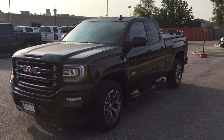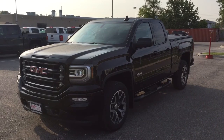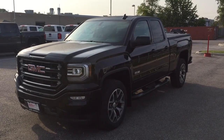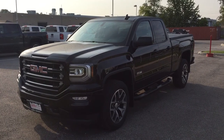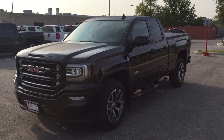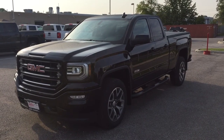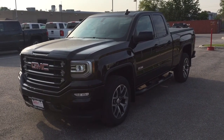Hey, it's a beautiful day at Mills Motors, 240 Bond Street East in Oshawa. This is the 2018 GMC Sierra 1500 SLT 4-wheel drive double cab in the Onyx Black, Ecotec3 5.3-liter direct inject V8 engine, 6-speed automatic transmission. Let's get a look.